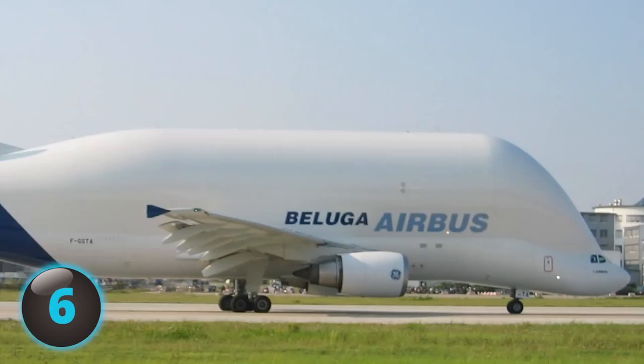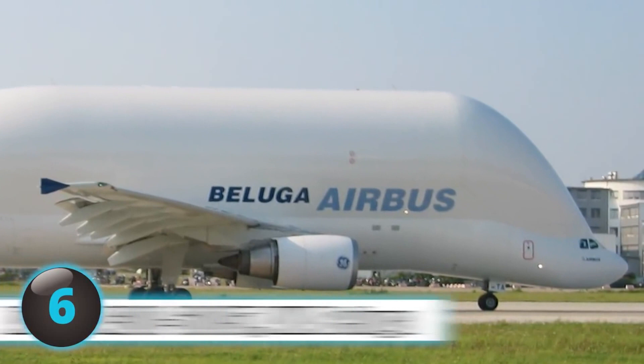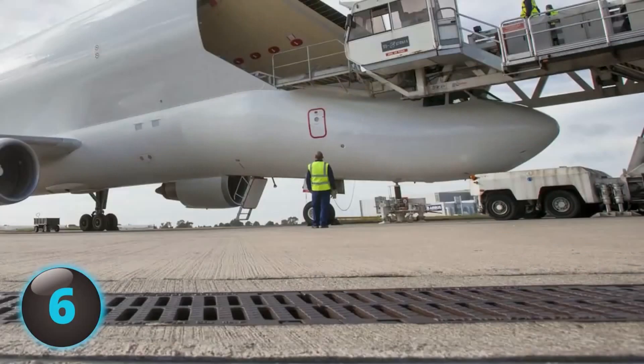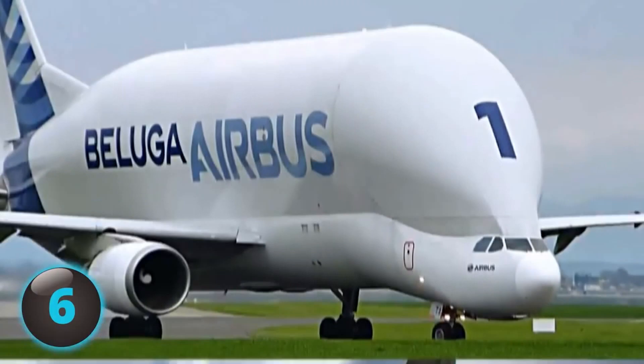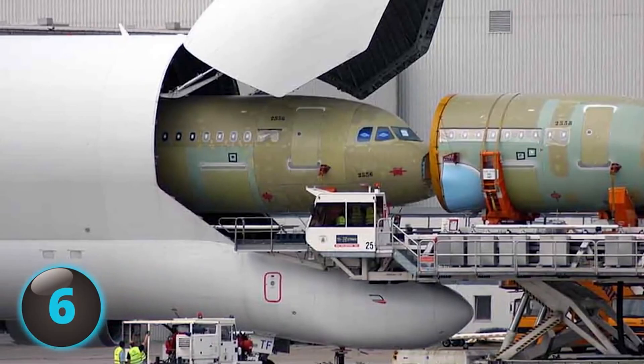The Airbus equivalent of the Dreamlifter, the Airbus A300-600ST has been given the nickname Beluga due to its uncanny resemblance to a Beluga whale. Regarded by many as the world's strangest-looking airplane, the plane can carry over 103,000 pounds of cargo. The Beluga is essential to Airbus plane production as its large cargo space is used to transport plane parts produced around the world.